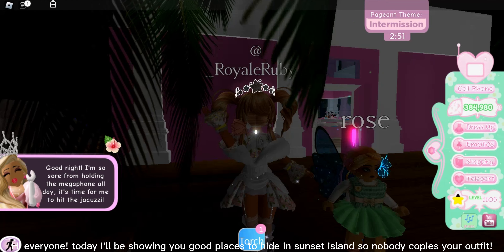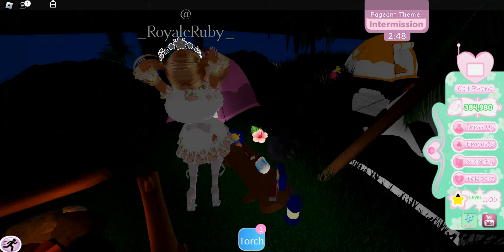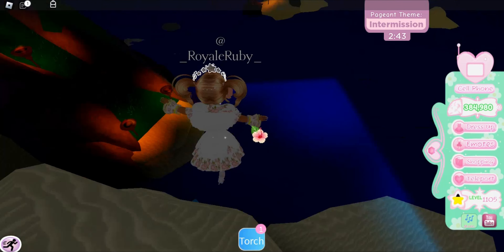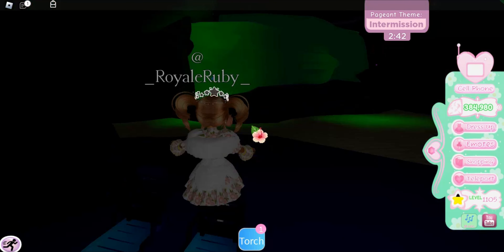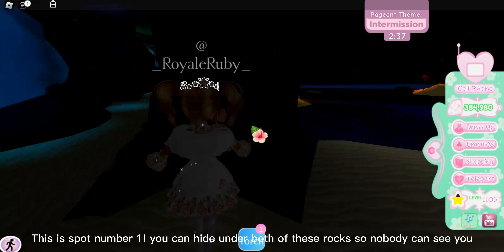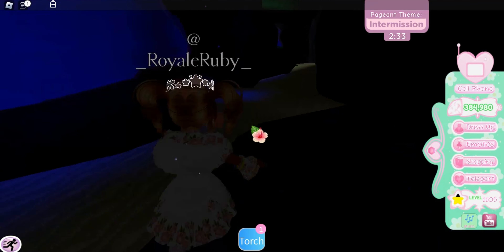Hi everyone, today I'll be showing you good places to hide in Sunset Island so nobody copies your outfit. This is spot number one — you can hide under both of these rocks so nobody can see you.